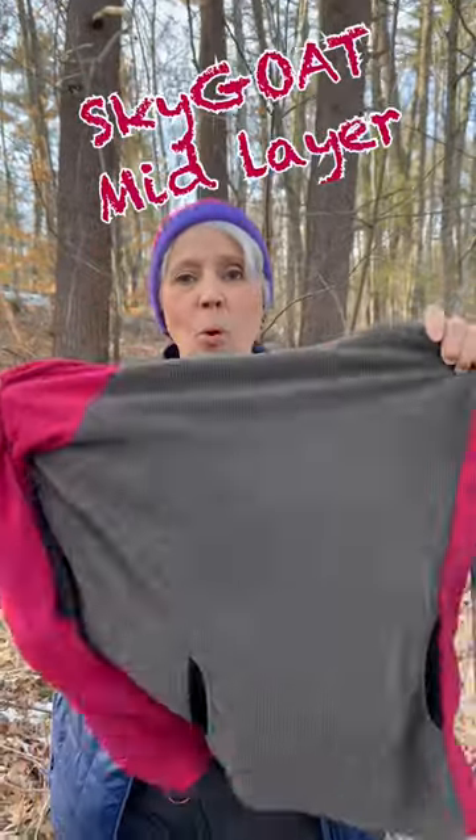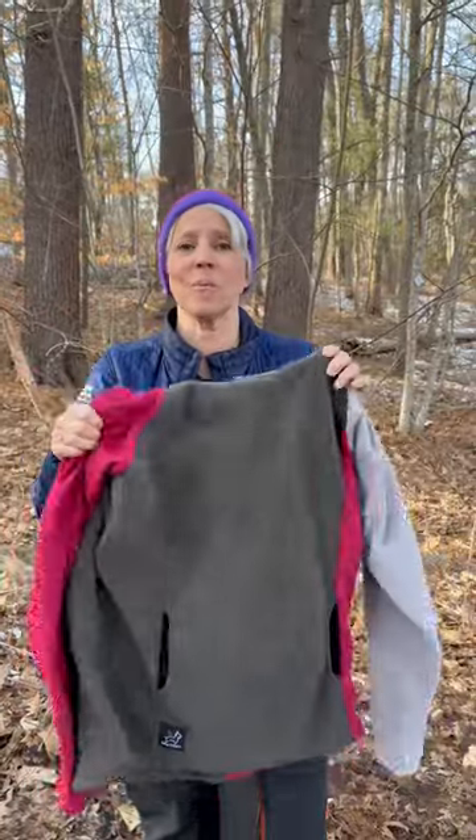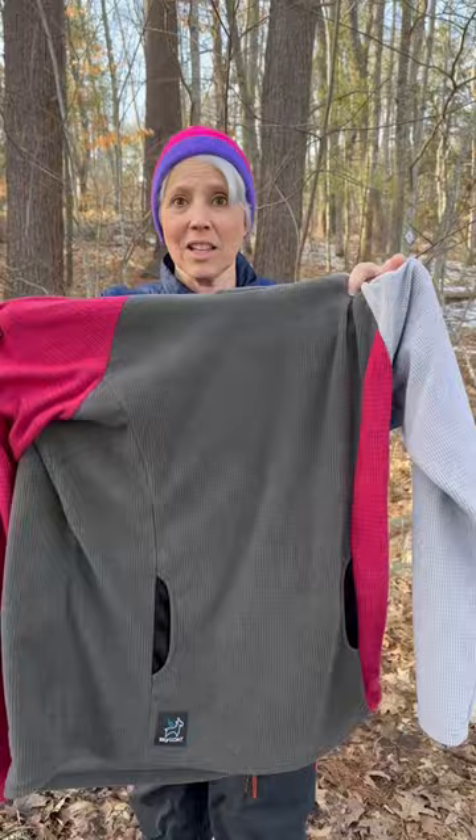Hey everyone, today's gear short is about my new mid layer that I'll be taking on the Appalachian Trail. It is my Sky Goat Wild Raspberry Camp Hoodie. I am super excited about this hoodie — I've been searching and searching for the perfect mid layer and I finally found it. Let's put it on.